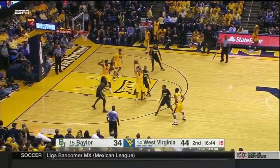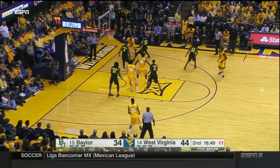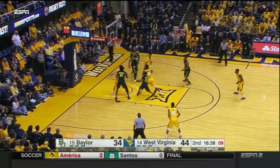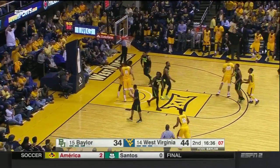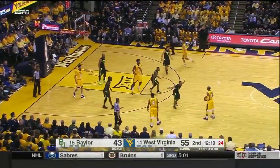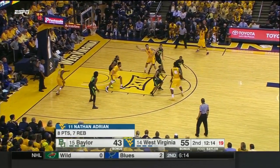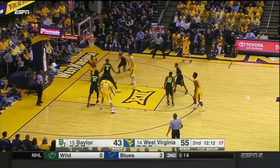Wainwright — when they've had offensive rebounds, second-chance opportunities. Baylor one of eight from the field to start the second half. Williams. Wainwright was open momentarily underneath — they missed him. Williams, face it up. He has the size advantage on the floor.